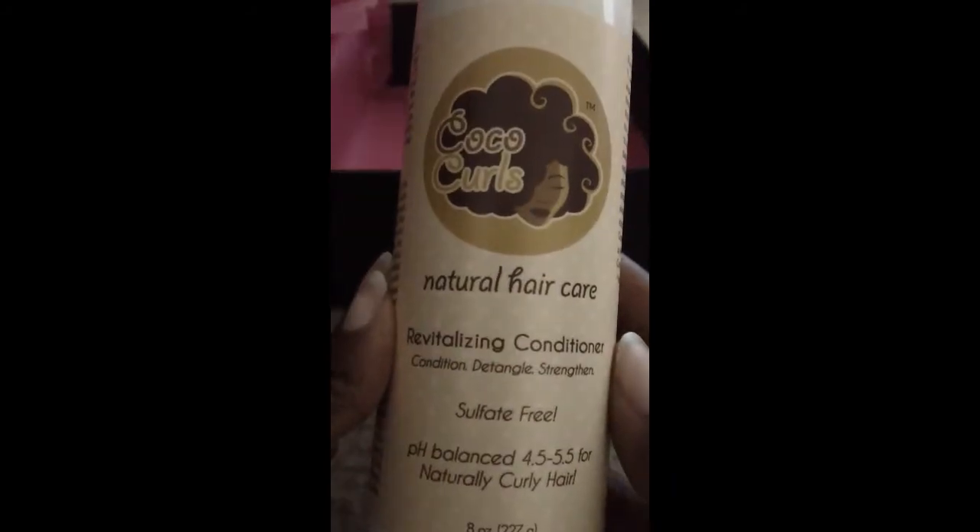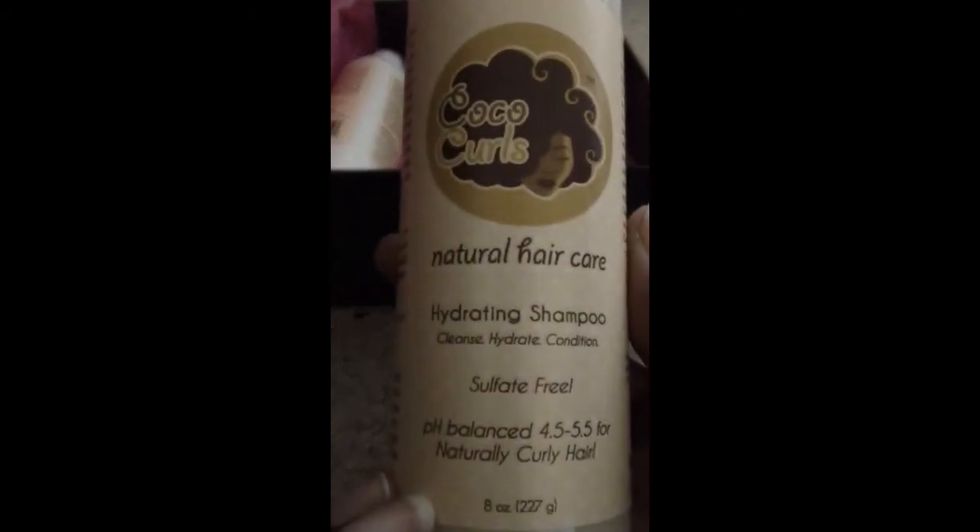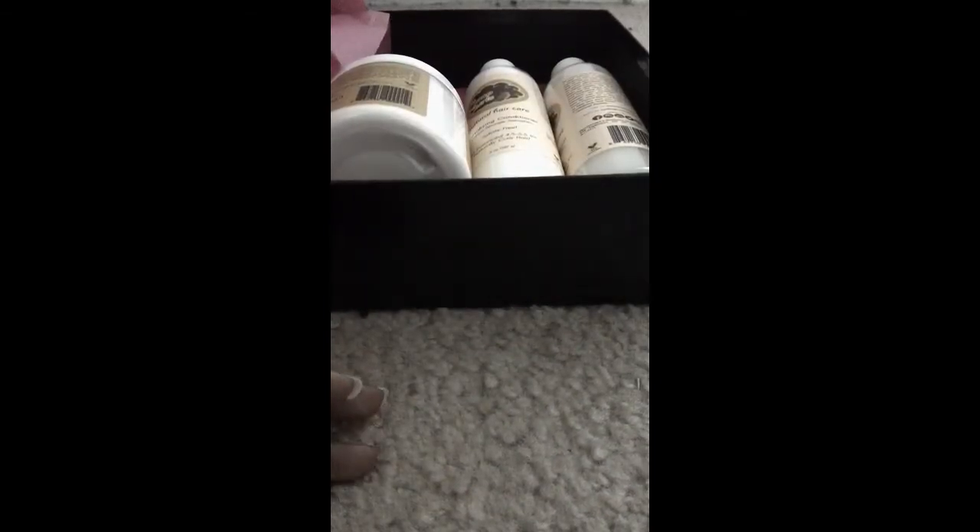That's everything in this month's Curl Collection for April 2014. To recap: we have the revitalizing conditioner from Cocoa Curls, we also have the hydrating shampoo, as well as the moisturizing styling cream — and that is everything in this box. I want to thank you guys for watching. If you have any questions, go ahead and leave them down below. Don't forget to rate, comment, and subscribe, and have a fantastic day!